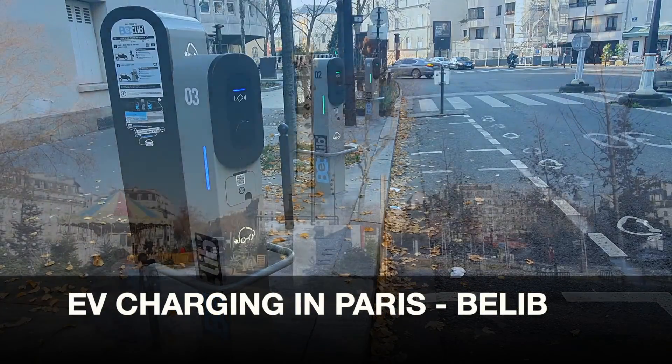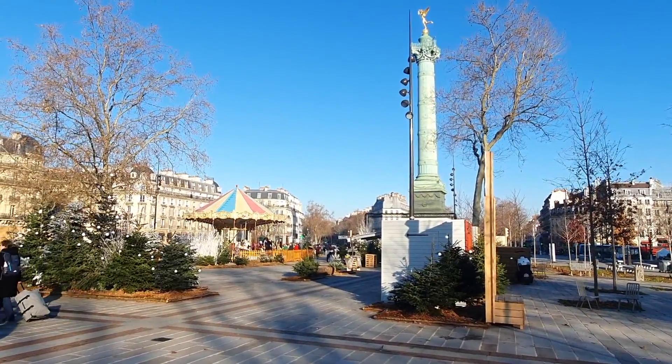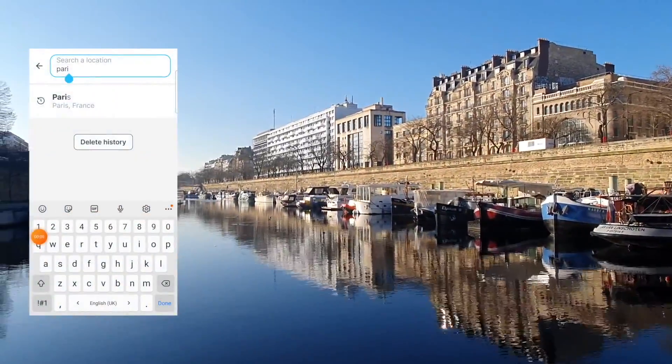I was looking forward to driving to Paris the other day and I thought, where am I going to charge the car? Is it going to be available? Is it going to be expensive? Let's take a look at that today.